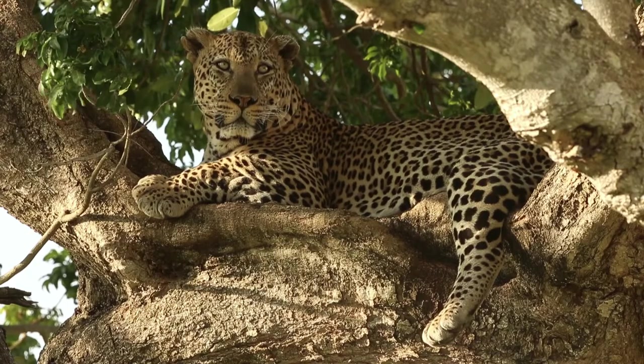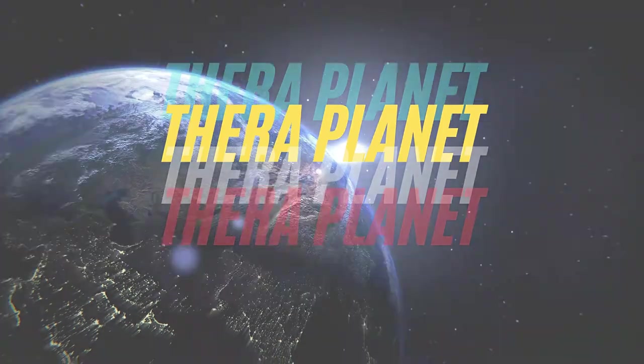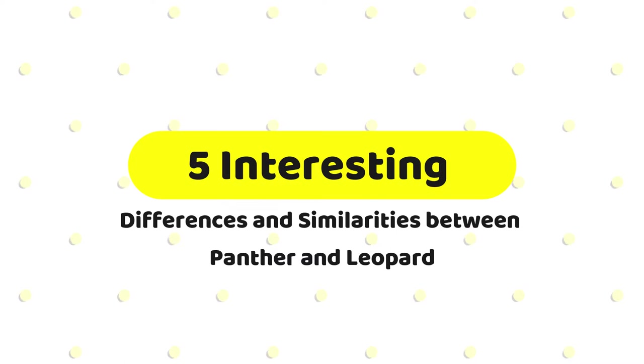Hi, welcome to TheraPlanet. Today's video is going to be about five interesting differences and similarities between panther and leopard.